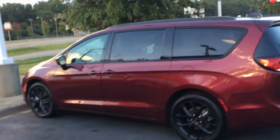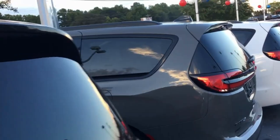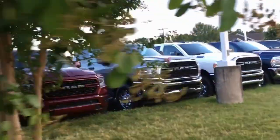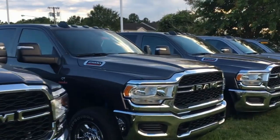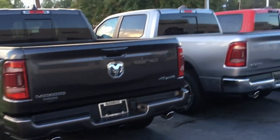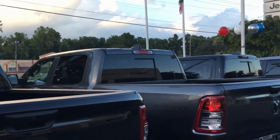Now you see it — they got the big boy Ram trucks out here. You got a couple of them new minivans, that burgundy is off the chain right there. They got them all lined up. Big boy 3500 Ram. Them trucks are heavy out here, big body. That's what I'm talking about — you want to tow something, get your Ram truck.